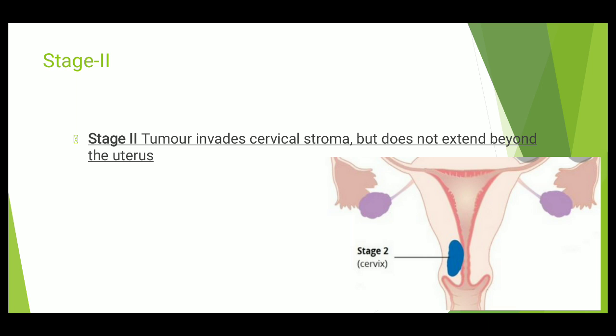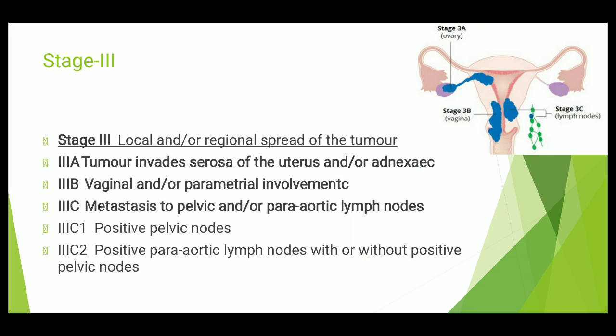In Stage 3, there is local or regional spread of the tumor — it spreads locally or regionally but does not go beyond the specific area. We further divide Stage 3 into three classifications: 3A, 3B, and 3C. In 3A, the tumor invades the serosa of the uterus and/or adnexa. In 3B, the vagina or parametrium is involved. In 3C, there is metastasis to pelvic and para-aortic lymph nodes.